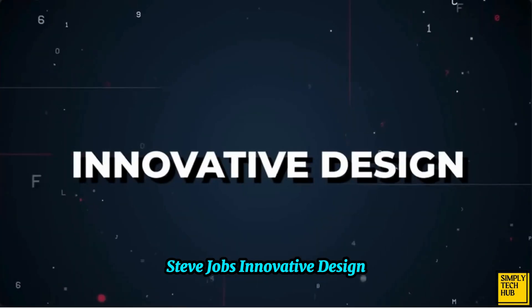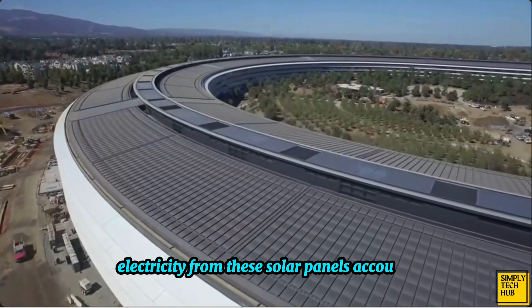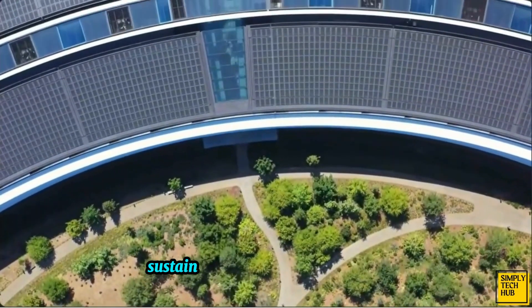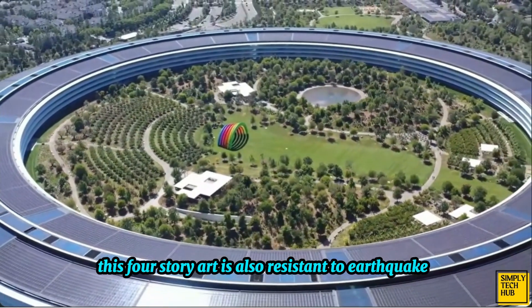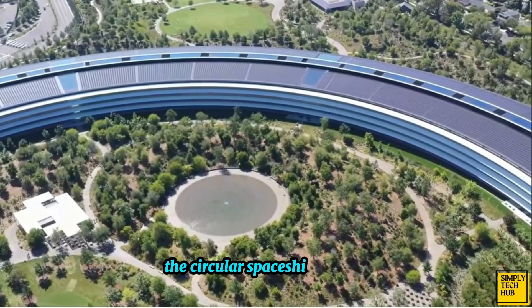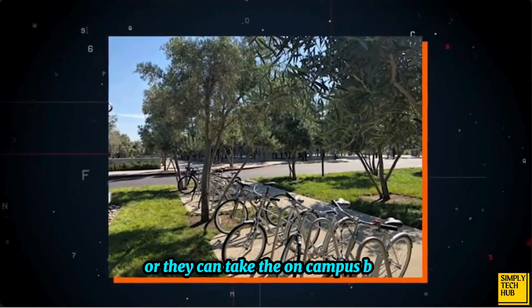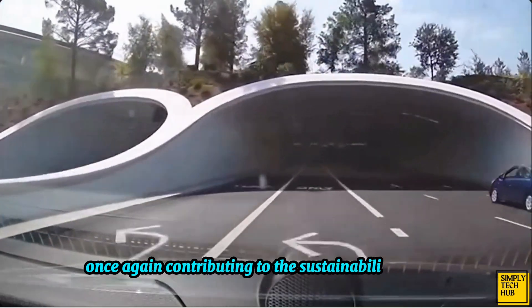The top of Apple Park is covered with solar panels. Electricity from these solar panels accounts for 75% of the energy needs of the building and is a testament to Apple's dedication to sustainability and eco-friendliness. This four-story arc is also resistant to earthquakes and is built to cater to 12,000 employees. The circular spaceship is huge with over a one-mile circumference. Employees can walk from one end to the other or they can take the on-campus bus. Bikes are also available, once again contributing to the sustainability of it all.